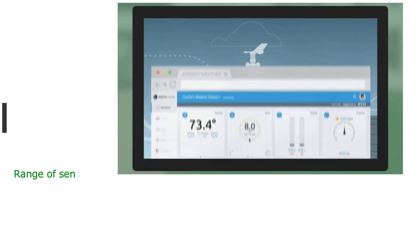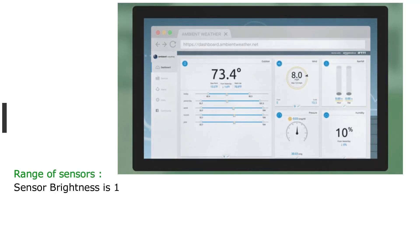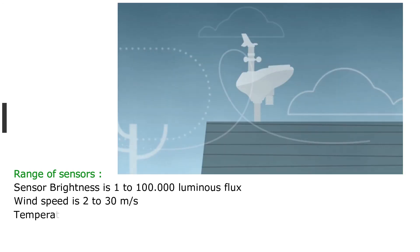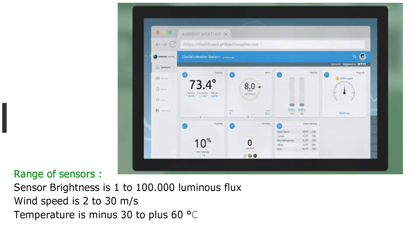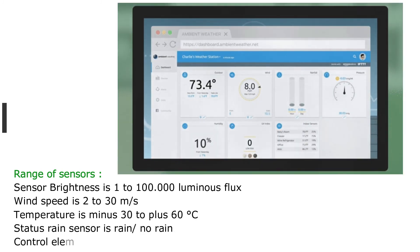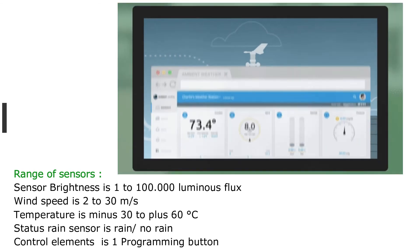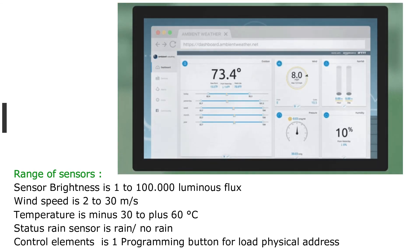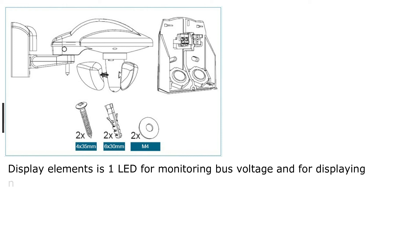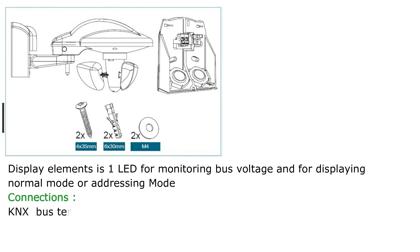Sensor ranges: brightness is 1 to 100,000 lux. Wind speed is 2 to 30 meters per second. Temperature is minus 30 to plus 68 degrees Celsius. Rain sensor status is rain or no rain. Control elements: 1 programming button for loading the physical address. Display elements: 1 LED for monitoring bus voltage and displaying normal mode or addressing mode. KNX bus terminal accepts wire diameter 0.6 to 0.8 mm with strip insulation of 5 to 6 mm.